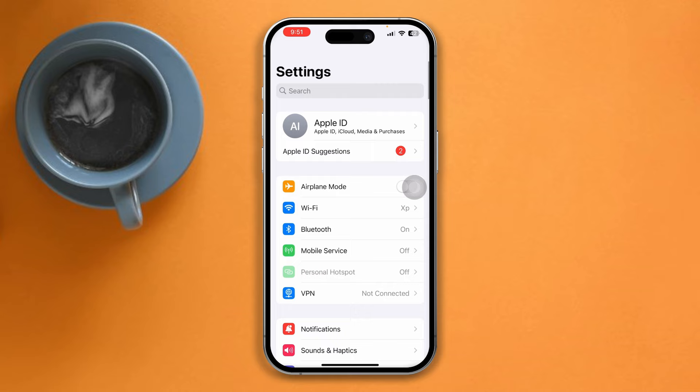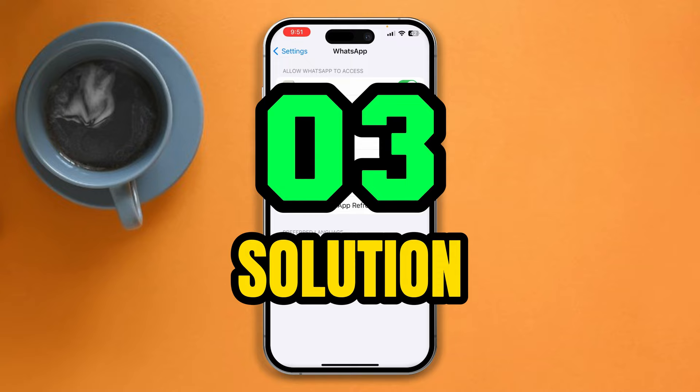Now go back to the main Settings, scroll down, tap WhatsApp, and make sure all the options are toggled on.